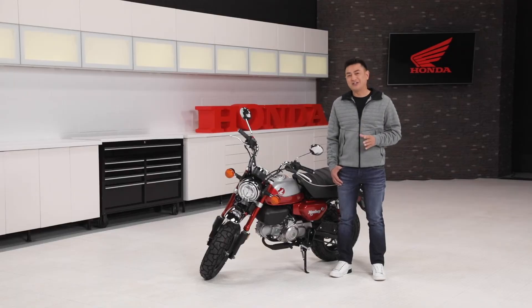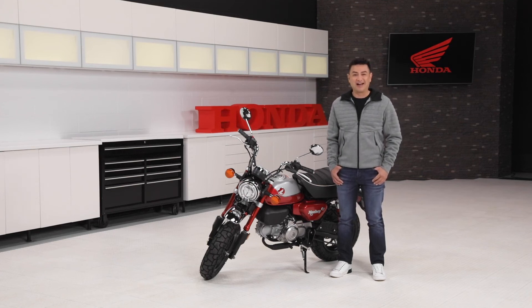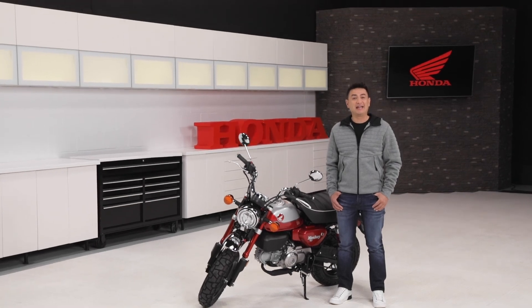All in all, it's a bike that has truly stood the test of time. And now you can get your hands on this living legend with all the modern features to get you where you're going in style. Be sure to check out Honda.ca for more details.